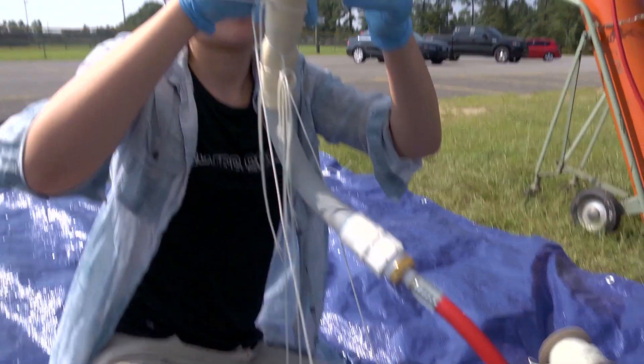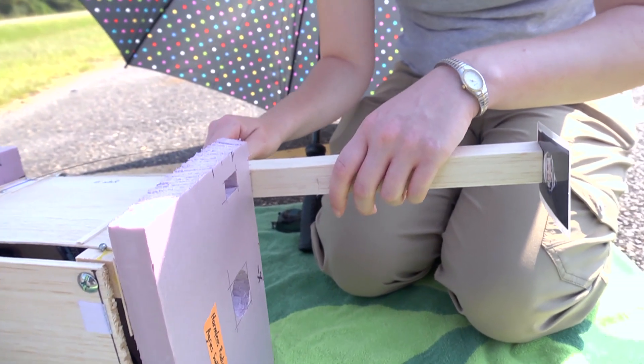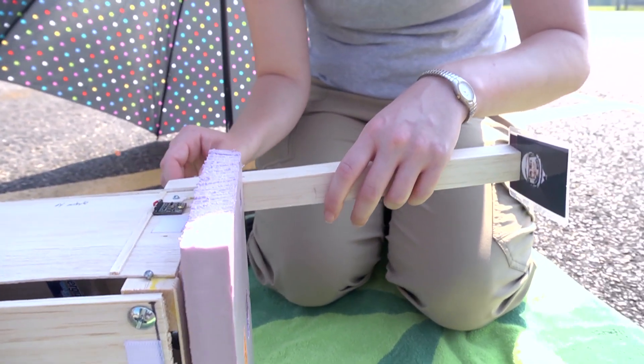First off, we had to be very careful with the balloon. We could only touch it with gloves because it's very fragile and can pop very easily. So we laid it out, attached helium to it, and filled it up so it could lift enough weight equal to the payload we were going to send up in the sky. And then we just tied it all up and let it go.